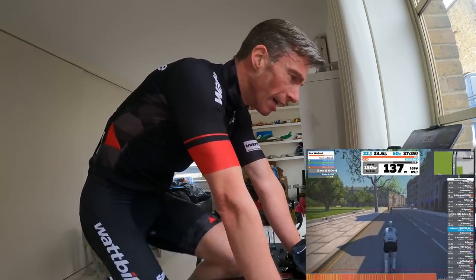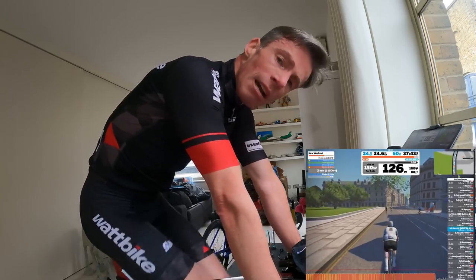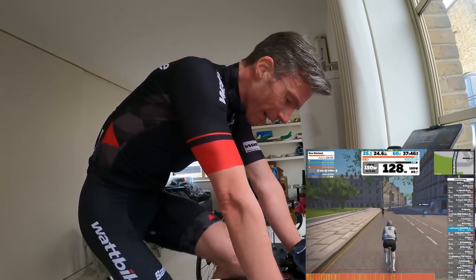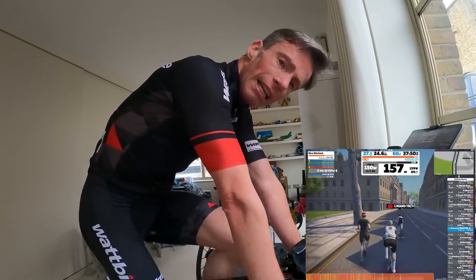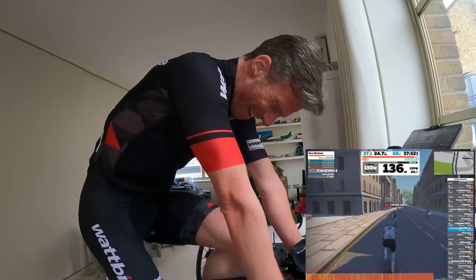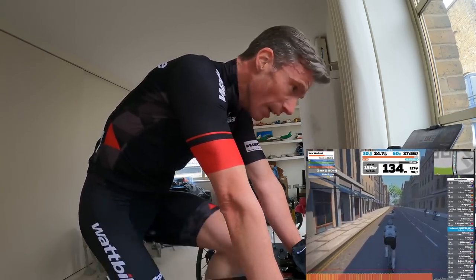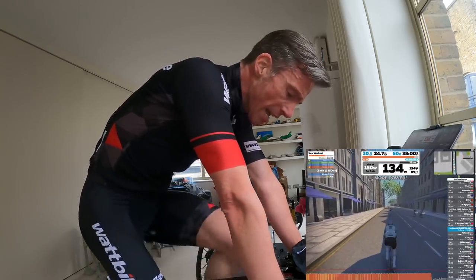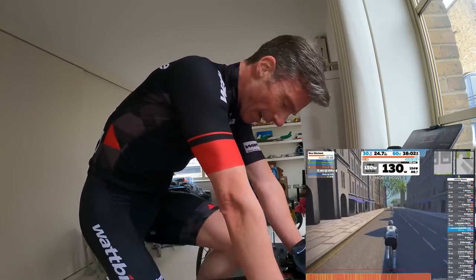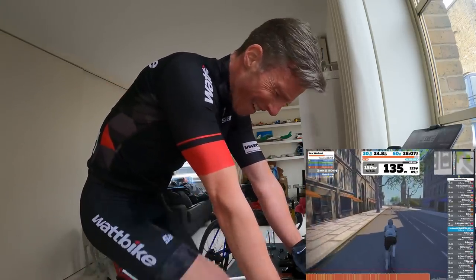That was hard. I think I could probably have weighted it a bit better — it was a bit hard in the final four minutes and a bit light in the first two or three. But I did have ERG engaged, so this is just how my body responded to that effort.